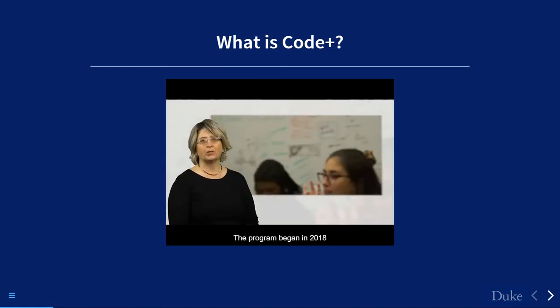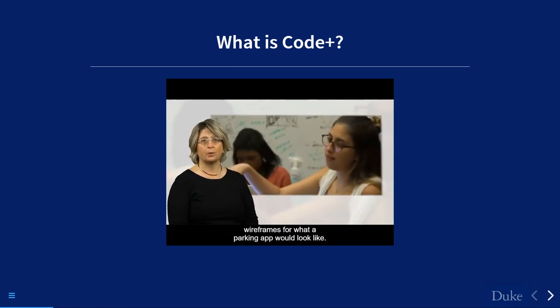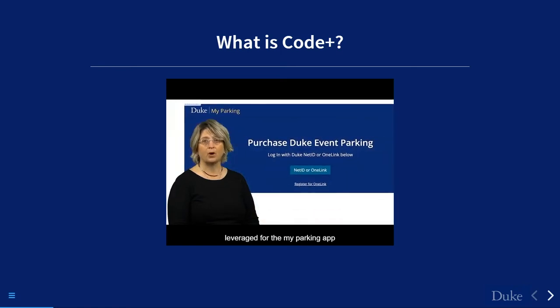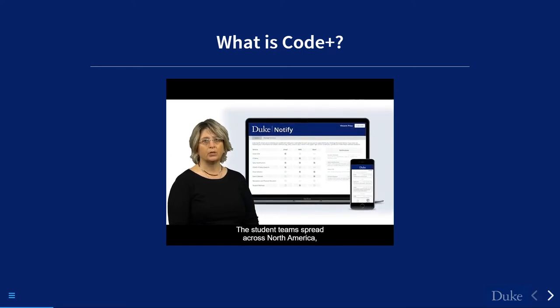The program began in 2018 with one team of six students challenged with producing wireframes for a parking app. By the end of 10 weeks, the team not only delivered wireframes but developed a functioning proof-of-concept app that streamlined parking for Duke. The app was beta tested the following year, and although that specific app did not go into production, many of its features, functions, and code were leveraged for the My Parking app that went into production in 2021.